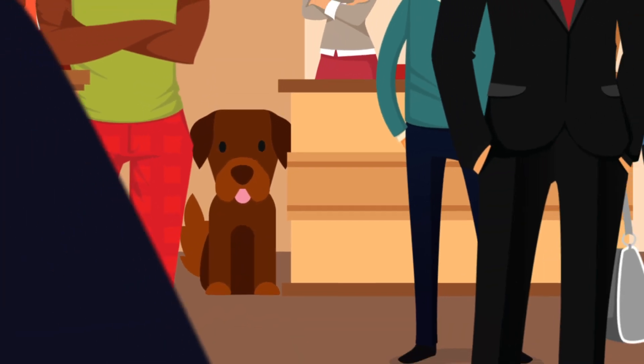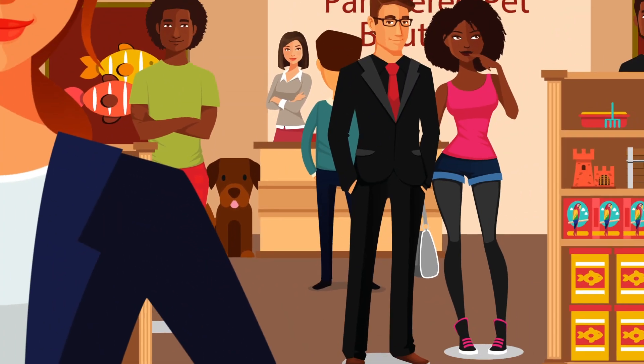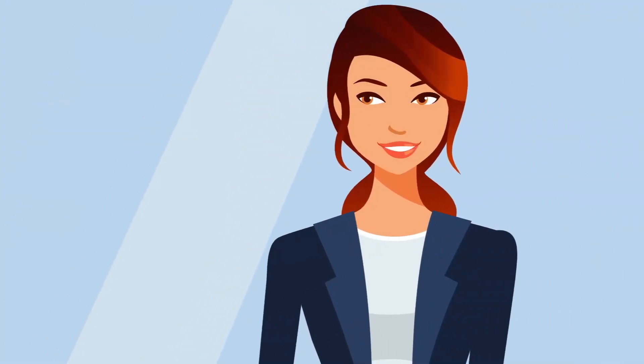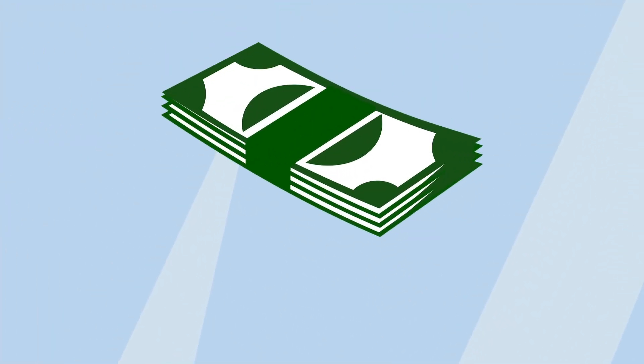Lisa Jackson's Pampered Pet Boutique has become a city-wide sensation. In fact, the boutique is so popular and profitable, Lisa wants to start saving money for a down payment on a second location.